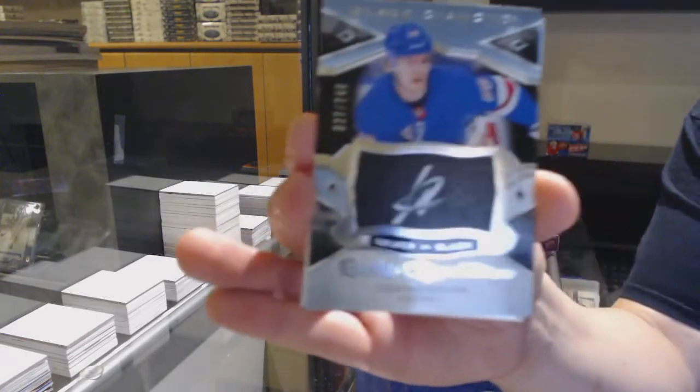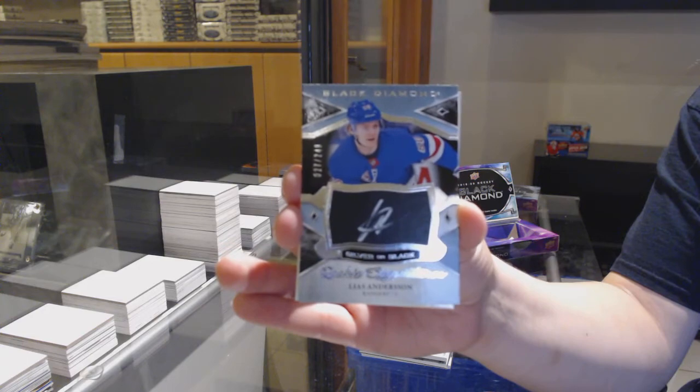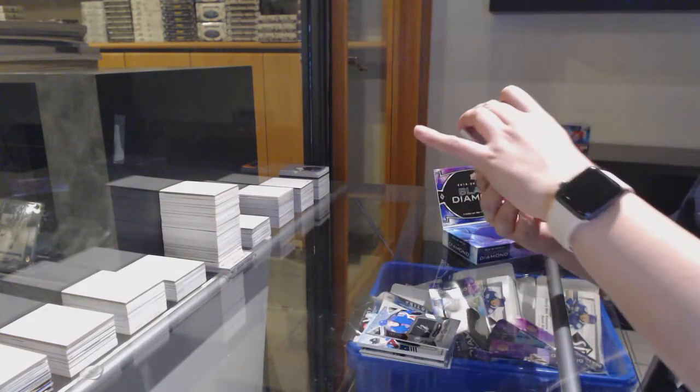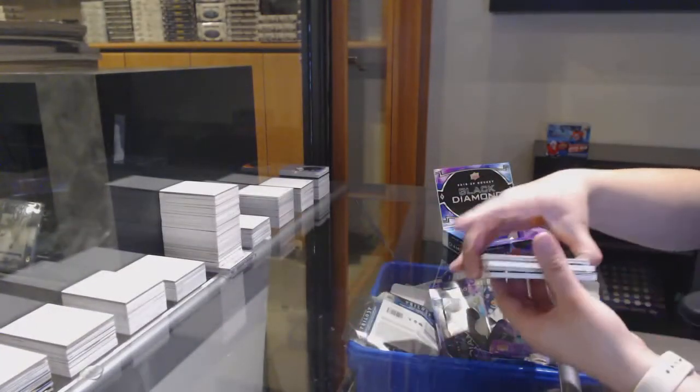We've got a silver on black rookie signatures update from 18-19, number to 249 for the New York Rangers, Elias Anderson. And we've got diamond cutters for the Detroit Red Wings, Phillip Zadina.